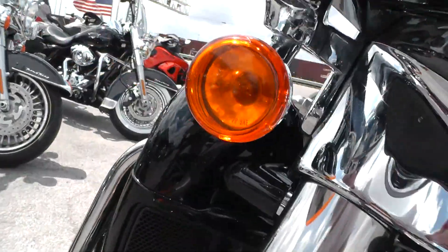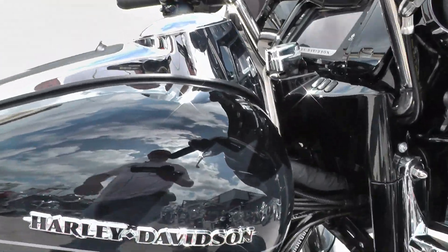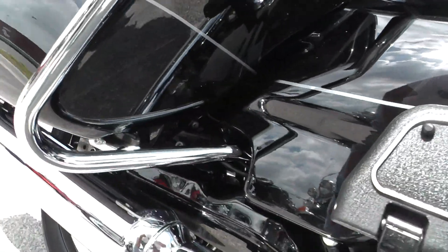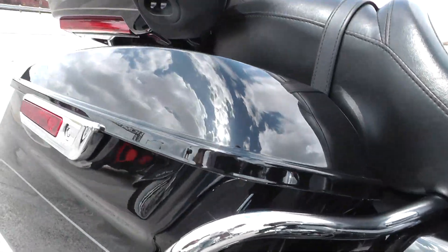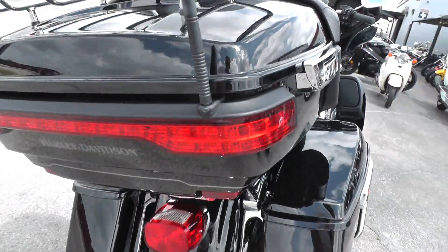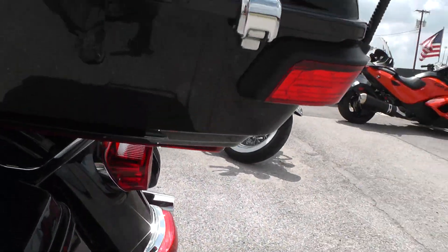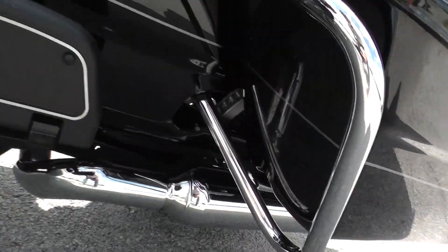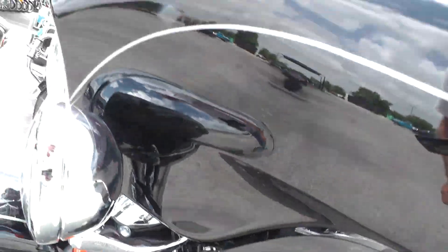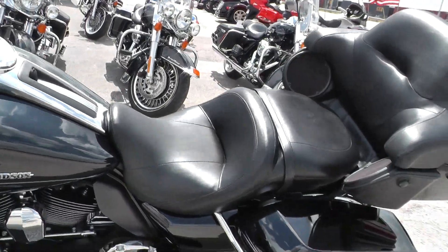Lower leg fairings look good. Tank looks good — I don't see anything there that I need to point out to you. The bags are in nice shape. New fender, tour pack, and this bag — they all look real good. Just a little bit of signs up here on the front fender, that's all I can see.